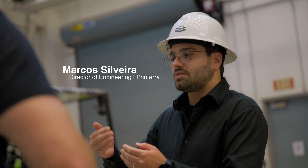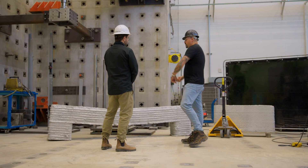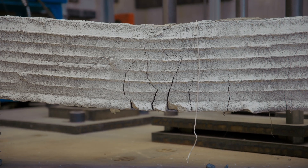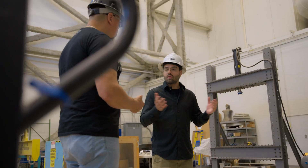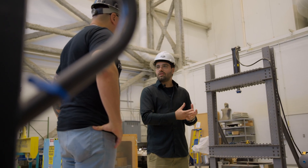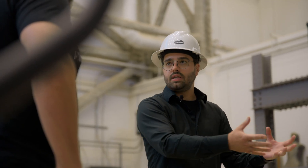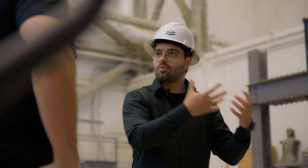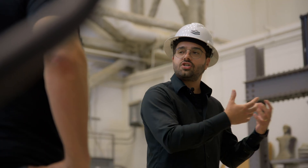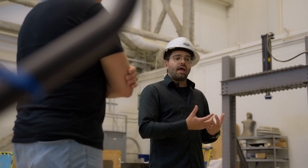Dr. Daz introduced me to Marcos, Director of Engineering at Printera, who explained how the materials work and how it's possible to print with concrete. Concrete is a material we've known for a long time — what's new is the way we deploy it. Automation is used to produce these components, dramatically reducing manual labor. A machine controls the speed of deployment, how much concrete is deployed, and the shape — reducing material use, improving product quality, and reducing labor.